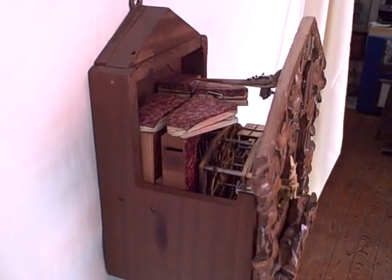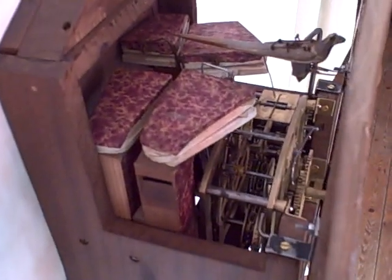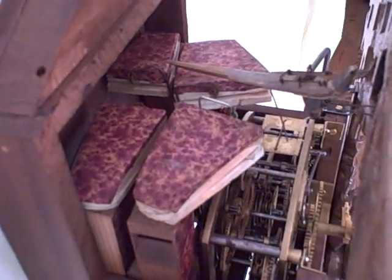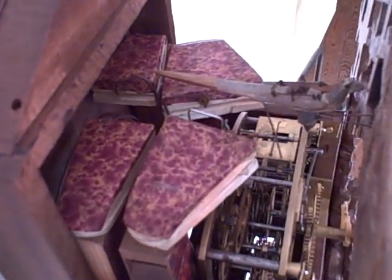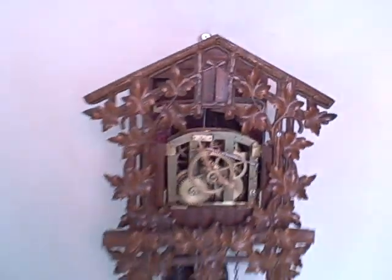This is a Bihaw Cuckoo and Echo. You can see in this exhibit the movement and the bird. This clock is unique — as you can see, there are actually two sets of bellow pipes, which produces a very unique call.